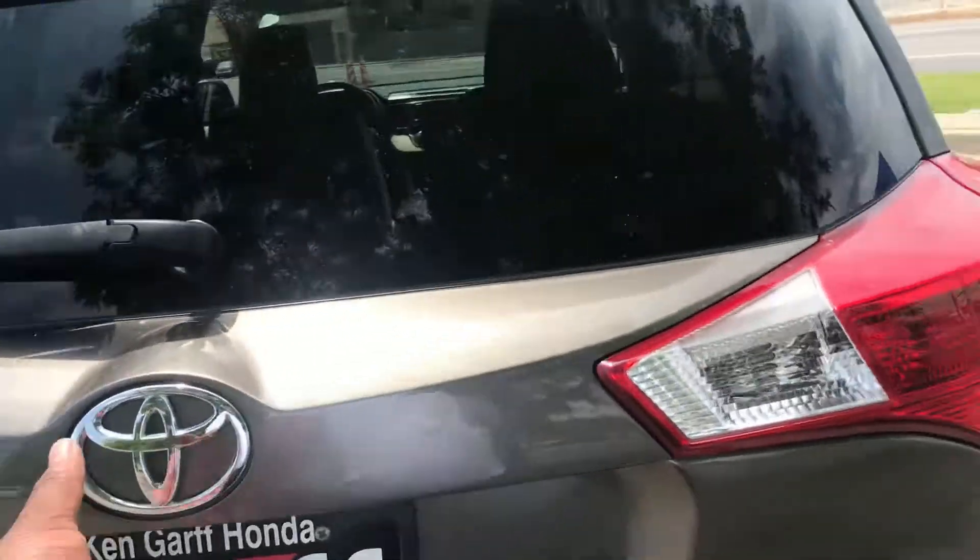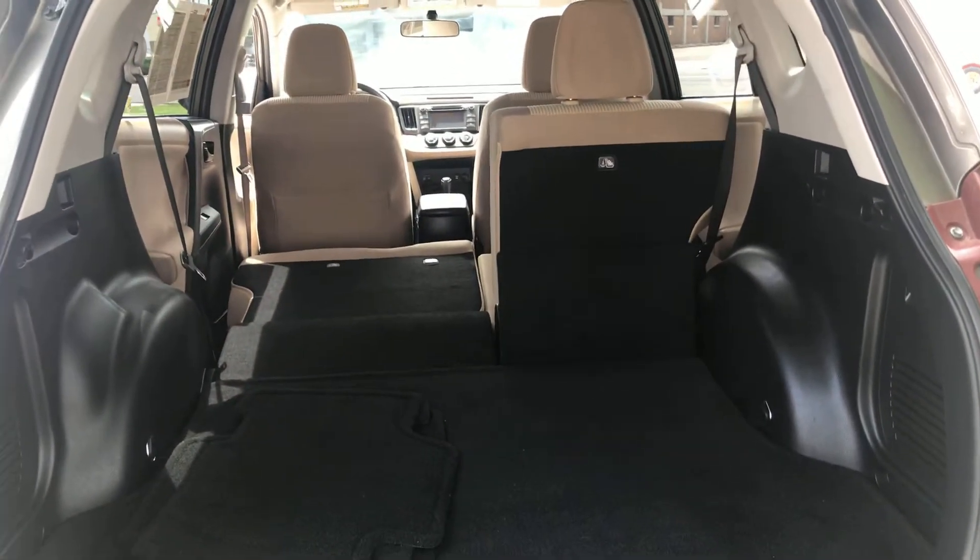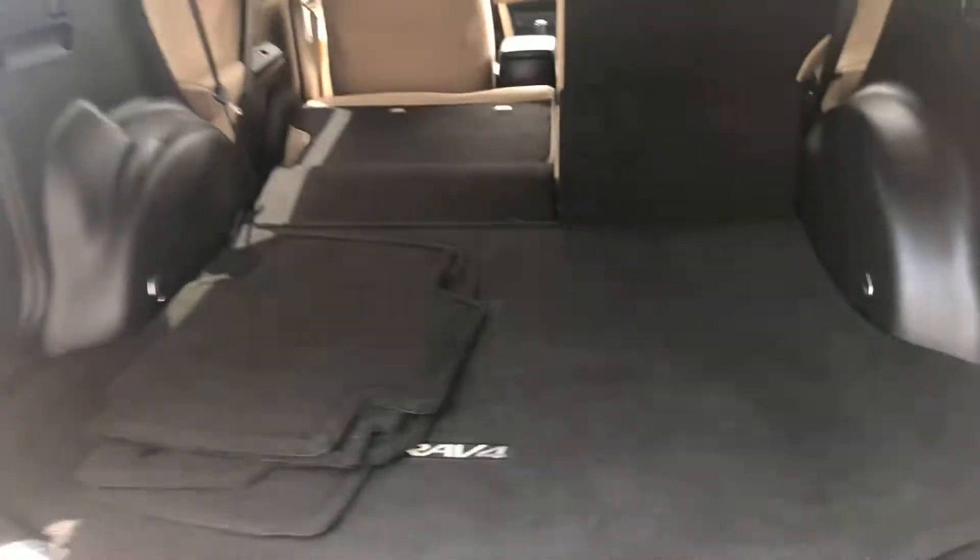You have a backup camera, which is on there. Tons of room. Carpets are in great shape. No scratches on the interior plastics in the back, which is always nice.